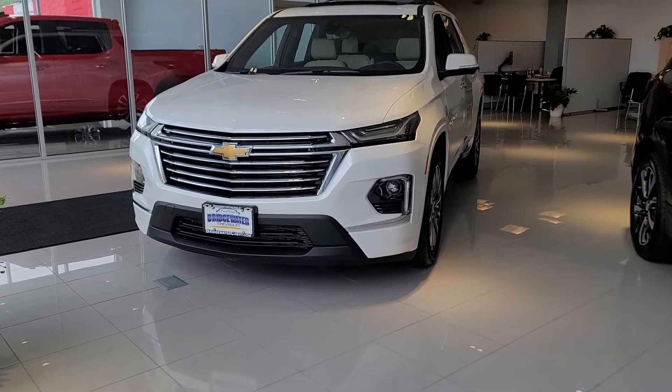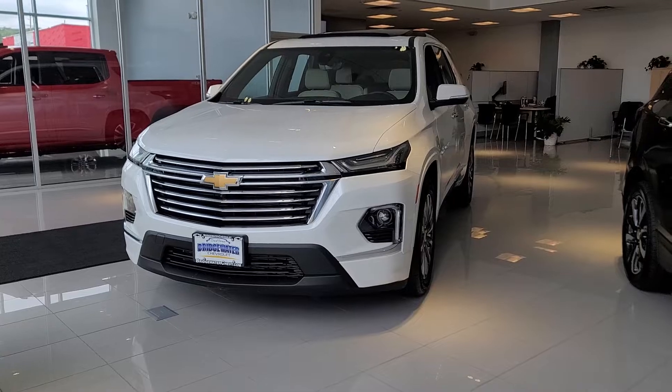Hi Michael, Saeed Naqvi here at Bridgewater Chevrolet returning your inquiry on a Chevy Traverse.